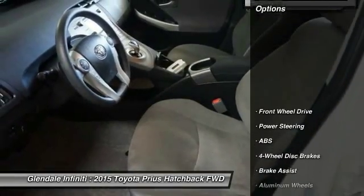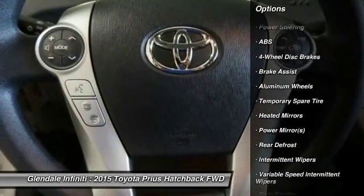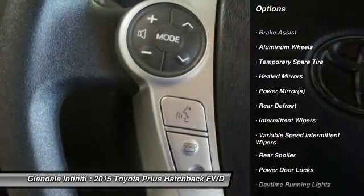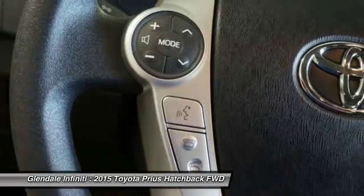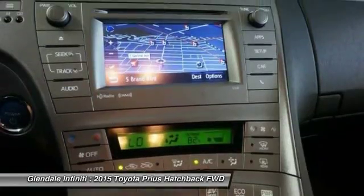Here are some of this vehicle's great options: stability control, steering wheel audio controls, keyless entry, backup camera, traction control, anti-lock braking system, Bluetooth, adjustable steering wheel, power steering, driver airbag.